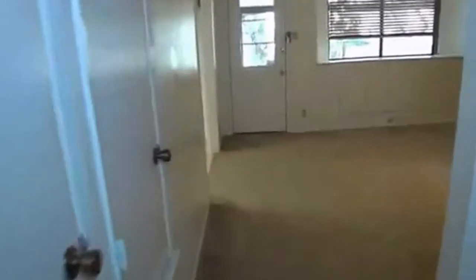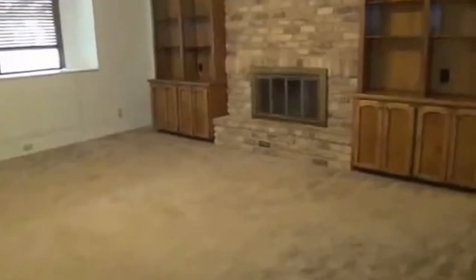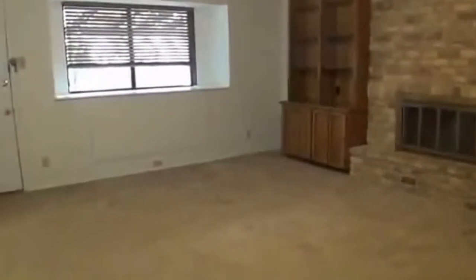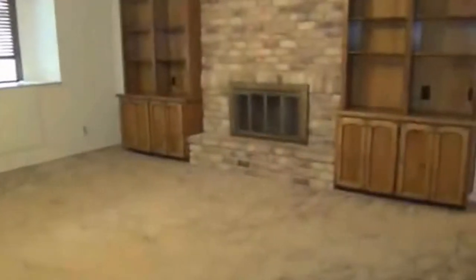Right here we have the family room — a large family room with a wood-burning fireplace. You've got built-in cabinets for extra storage. And if you look right under that window there, you can see some little sliding doors for extra storage — you could probably put some games and stuff in there.